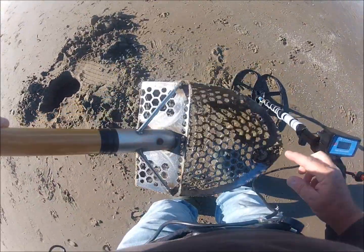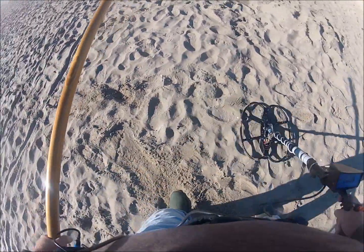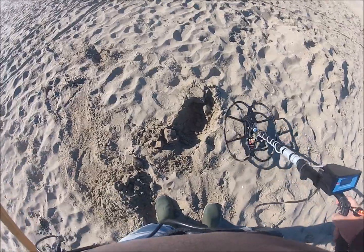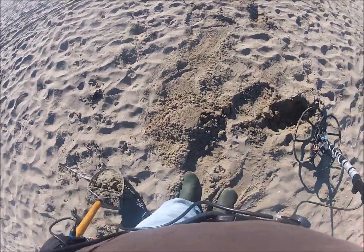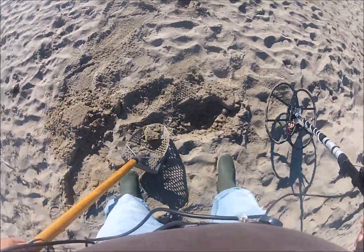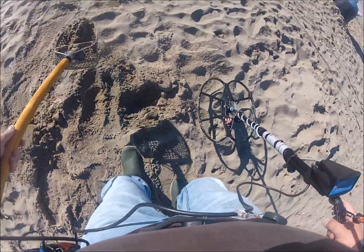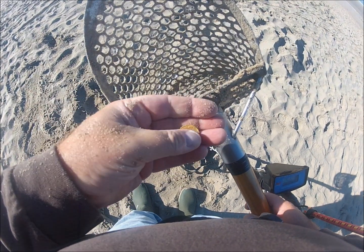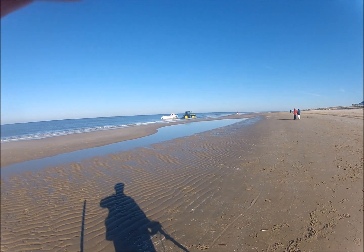Here it is — it's a coin, another euro coin. Another signal here, and it's a 10 cent coin. A lot of people who live here in this village fish here on the North Sea, especially this time of year.